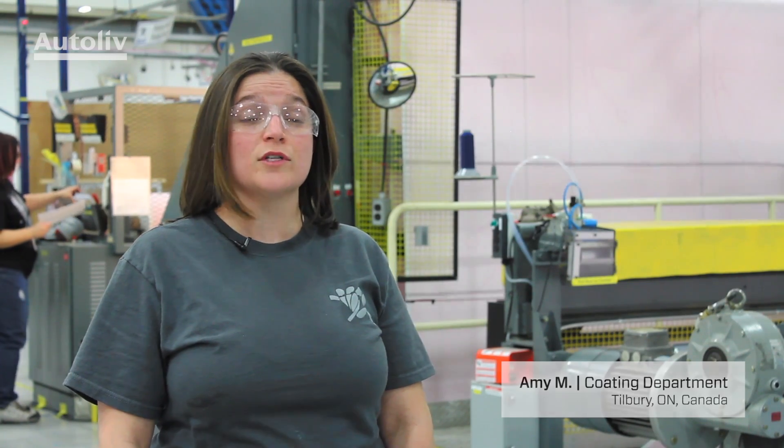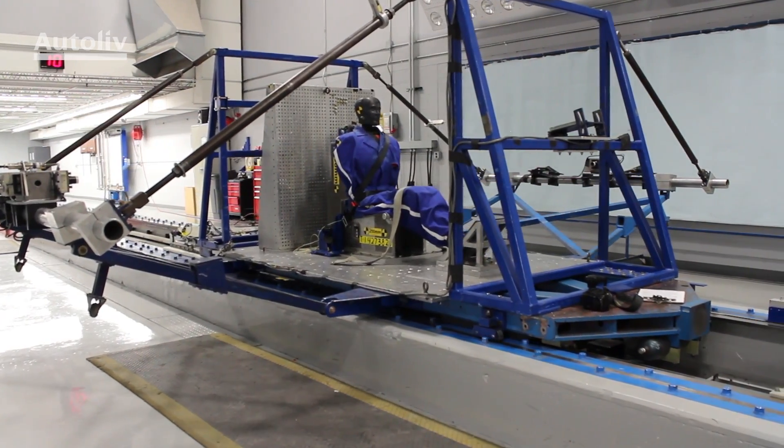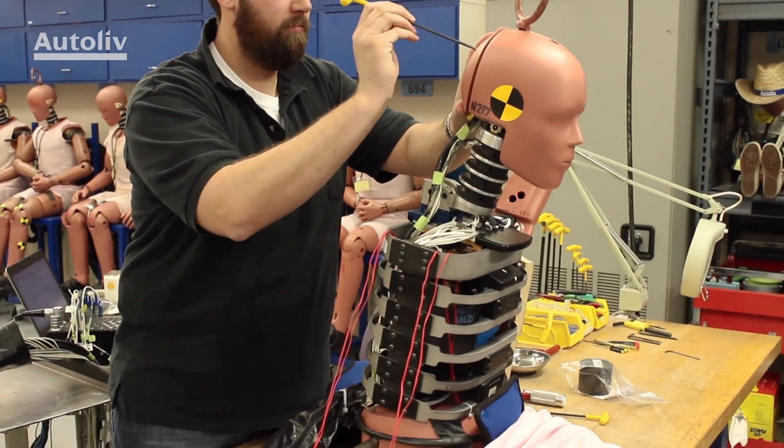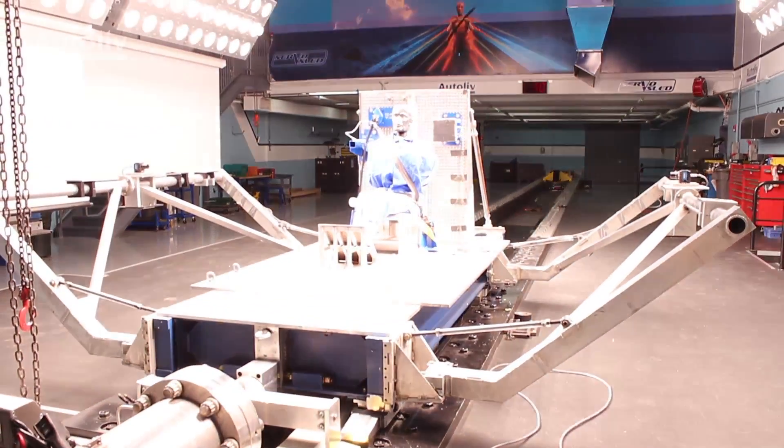Our goal is to do it right the first time. For me, I look at product engineering — it's kind of like the start of a long journey. And so if we head off in the right direction, we end up at the right destination. But if we head off in the wrong direction, by the time we get to the manufacturing plants, we can really be off the mark.